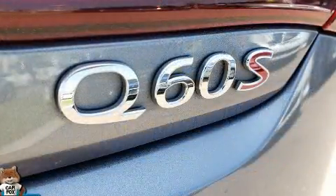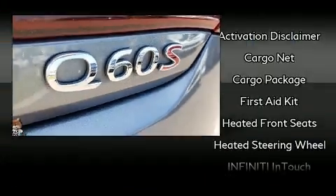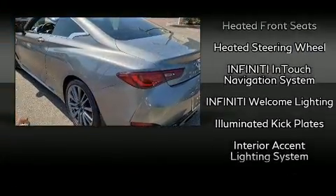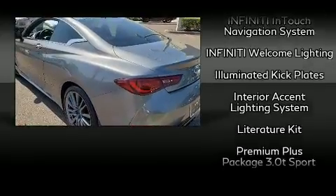Infiniti ensures the safety and security of its passengers with equipment such as traction control, a panic alarm, and four-wheel disc brakes with ABS.